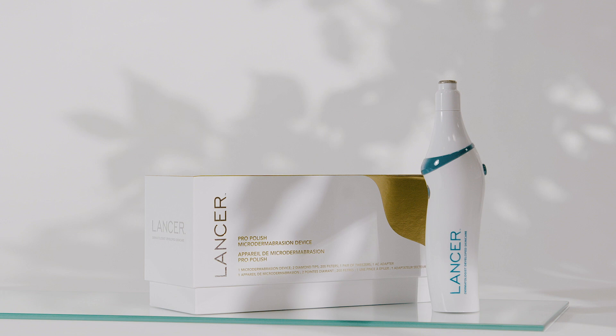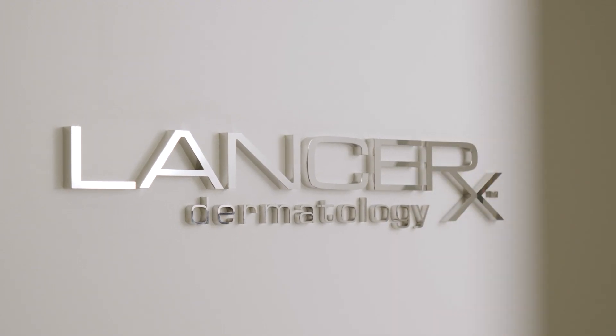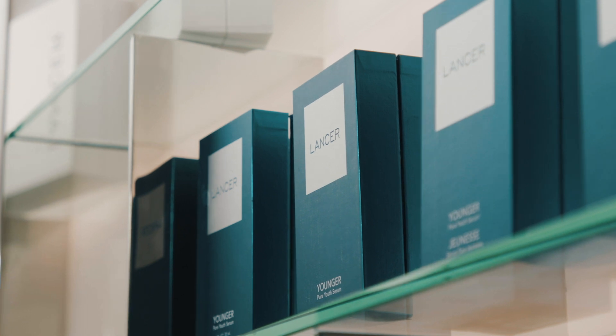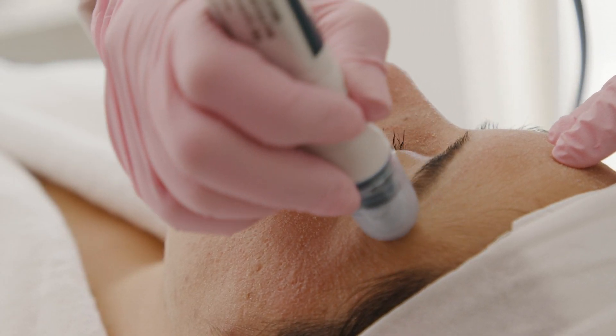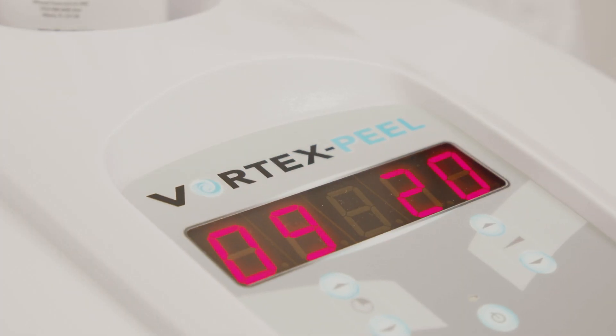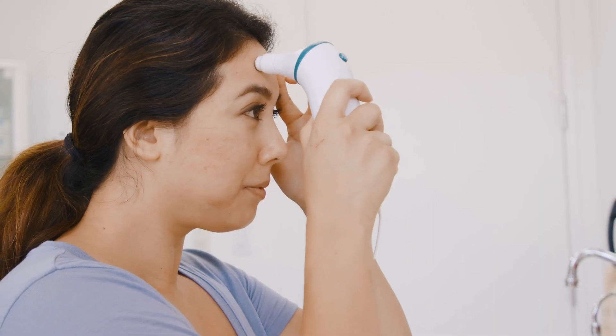The ProPolish comes to you from practice discipline. In our office, we use state-of-the-art technology — whether it's lasers or microdermabrasion devices — for maybe twice weekly use. We have the finest technology, and we thought we would develop a similar technology for you to use at home. That's our inspiration.